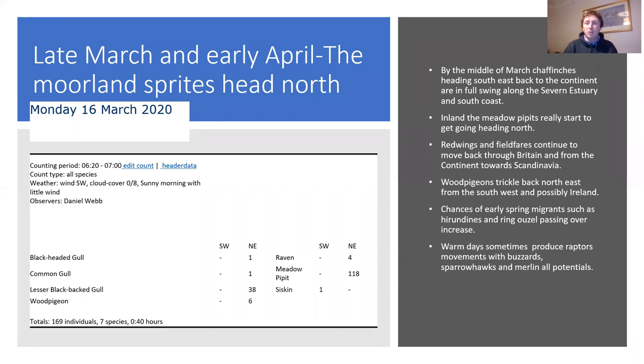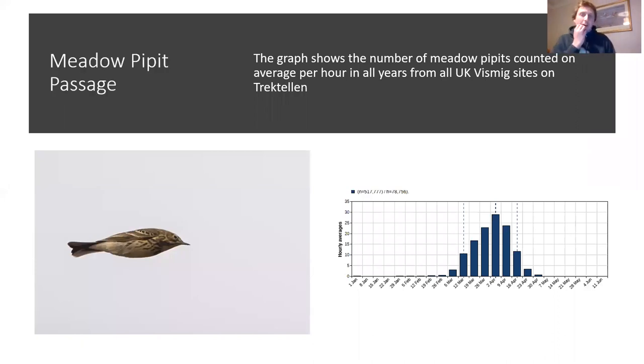Redwings and fieldfares - Scandinavian thrushes breeding in northern Scandinavia into Russia - are also moving early. Just before this talk I had a message from someone watching the Yorkshire coast, who saw flocks of blackbirds spiraling high up into the sky over the North Sea heading east - those birds would be landing in Scandinavia by morning. Blackbirds wintering in your garden are very likely to be breeding in Finland or Sweden. Most ringing recoveries of foreign-bred blackbirds from Britain are of Finnish or Swedish origin.